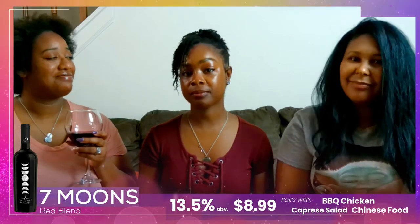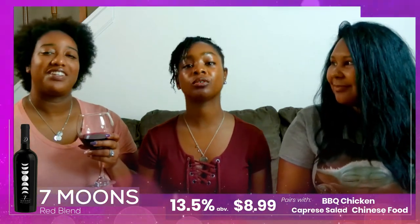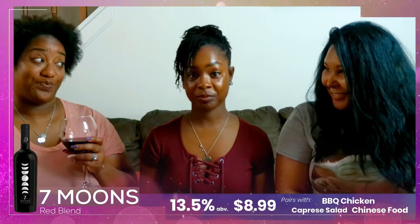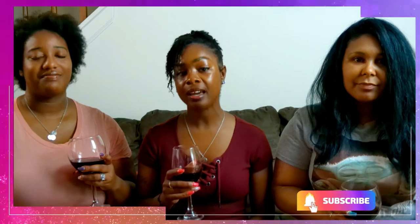I like the name — it's so mystical. You know, my name means moon in Greek, so I'm very partial to the moon. That brings us to the end of this video. Be sure to look in the box below for the details on this wine, and as always, we thank you for watching, drink responsibly, and we'll see you guys next week. Bye!